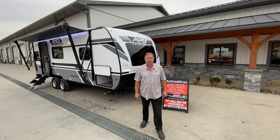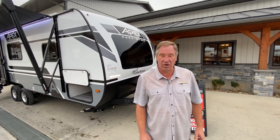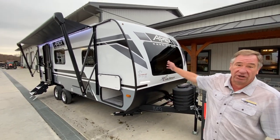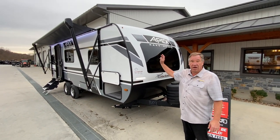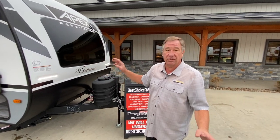Hello and welcome to Best Choice Trailers and RVs located at 1449 Arona Road in Irwin, Pennsylvania. Phone number 724-864-1449. Today we're looking at a 2024 Coachman Apex 213RD. It's a rear dinette floor plan that they have out right now, and let's go over some of the features.